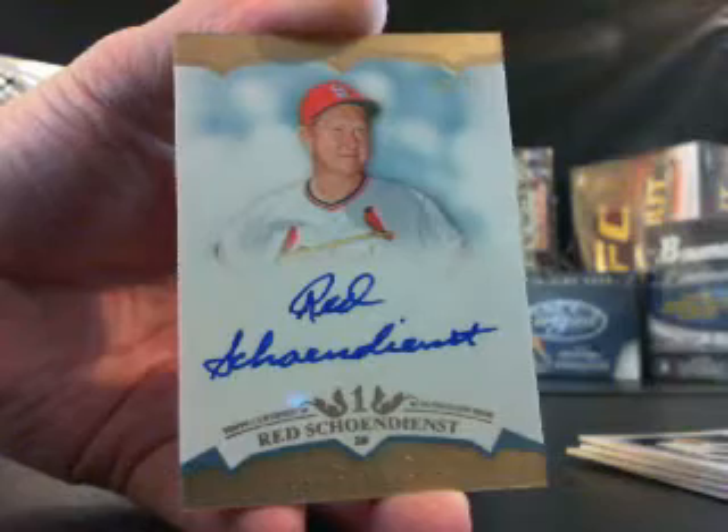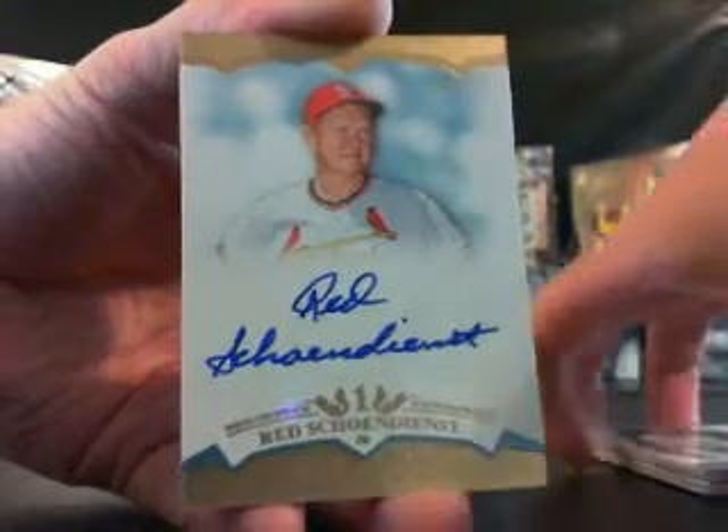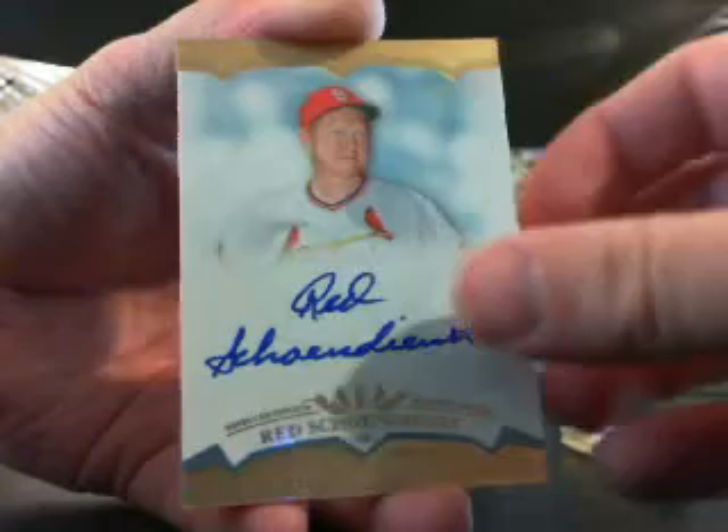That's a nice hit. That's a real nice autograph. He's an older guy — those autographs are going to go up in value eventually.